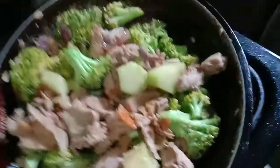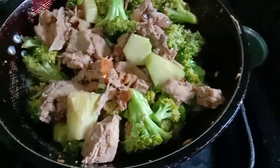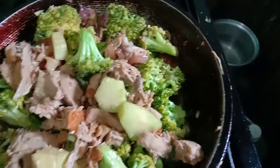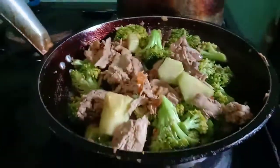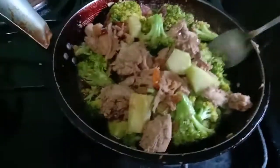My chicken broccoli! This is really delicious — cooking time!